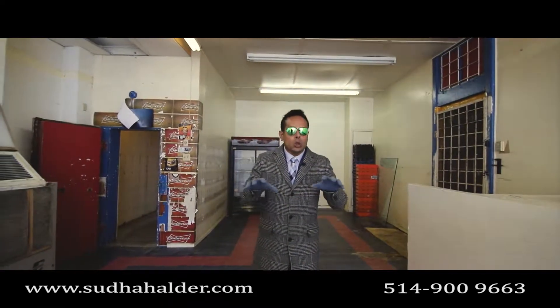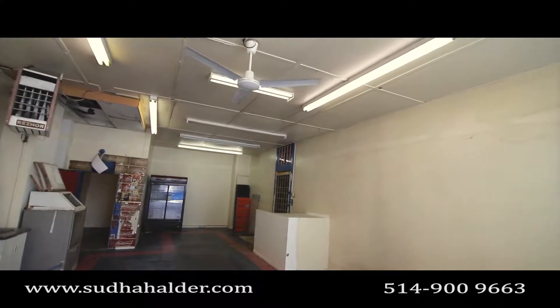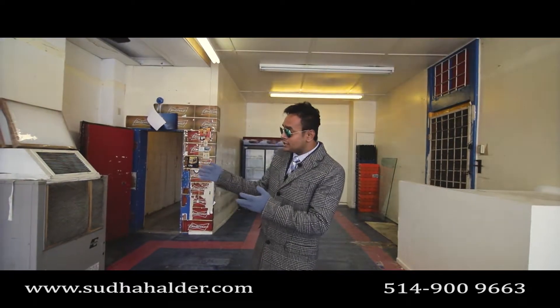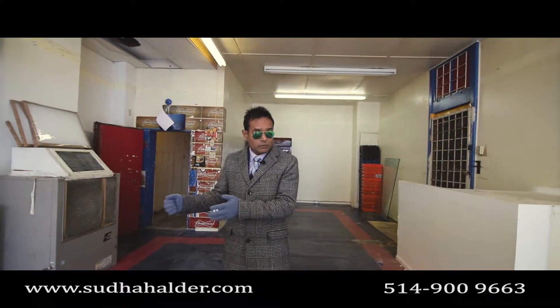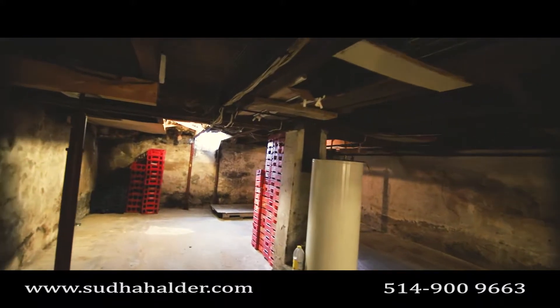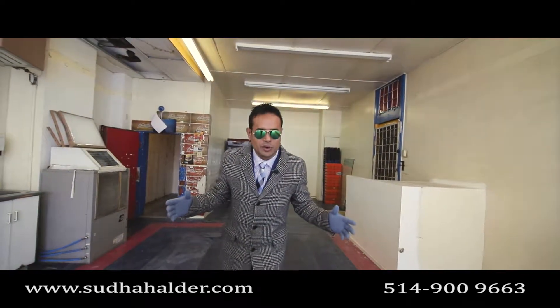Let me introduce you to the local itself. It is 50 by 20 feet, about 1000 square footage on the main floor. It comes with a cooling facility, air conditioning system, a sink, and a staircase to get to the basement. There are also some extra fixtures left over by the previous owner that you can keep as an extra.